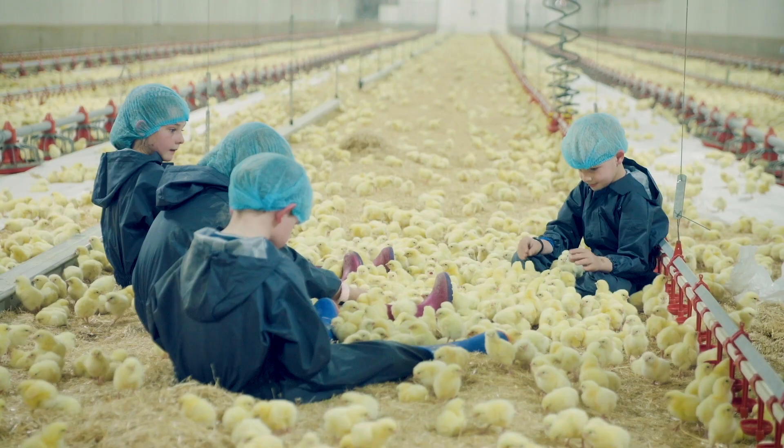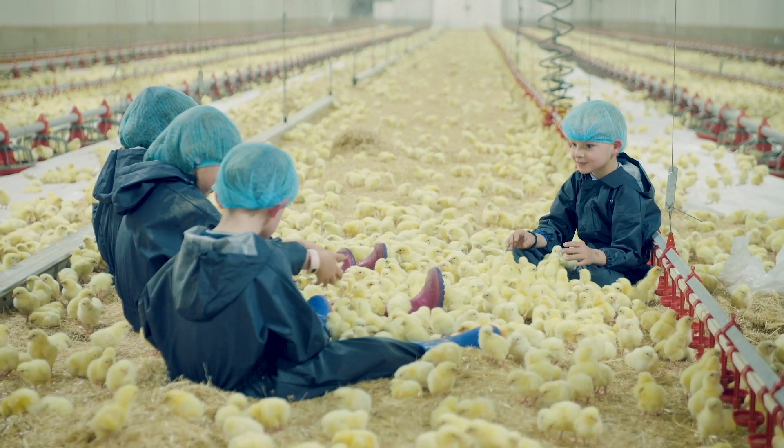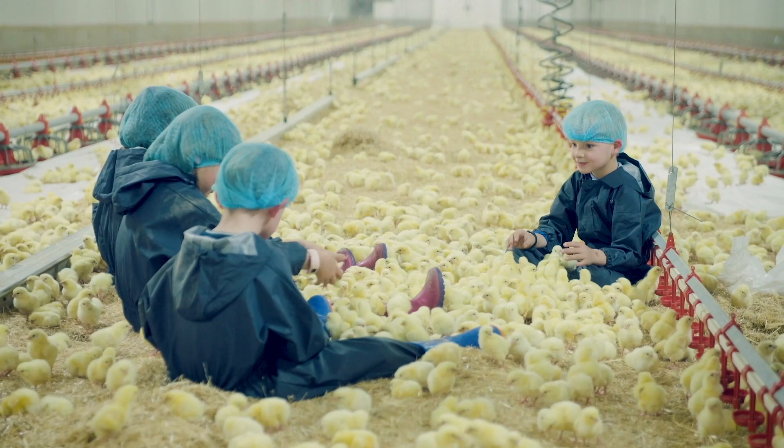Thanks for joining us on this paddock-to-plate journey of chicken meat. Catch you later — or as our chicken mates would say...